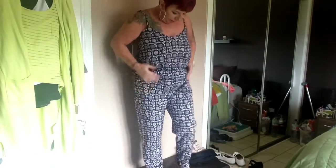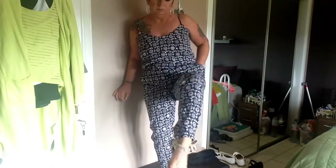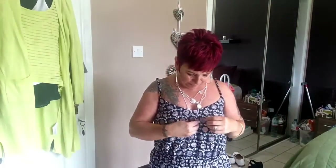Next is this wee jumpsuit that I got in the Next sale in January, I think — we were going on holiday. And I love it, it's so comfy and it's all lined. My shoes are from Next last year — they're wee sparkly sandals. I was going to show you this wee necklace for this one because it's the same kind of wee pink flowers that are in the jumpsuit.